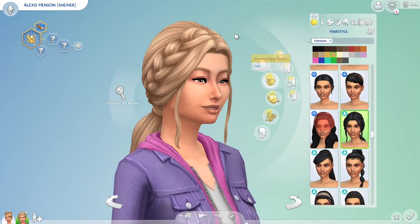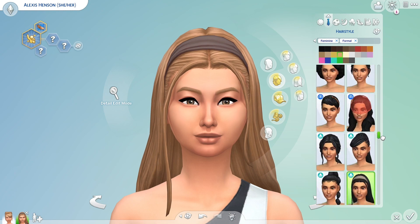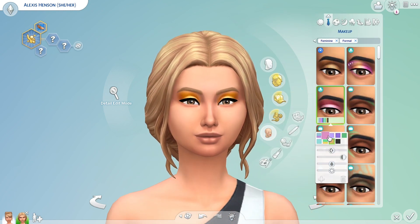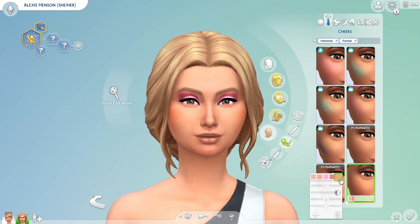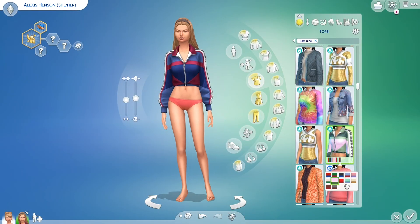They're both teenagers but it's a boy and a girl. Here is Alexis — I love her so much, I think she looks amazing. She looks a bit like a mean girl sort of thing but she's not. She's supposed to be really into fashion and she wants to be popular, but she's not a mean sim.